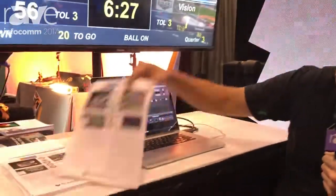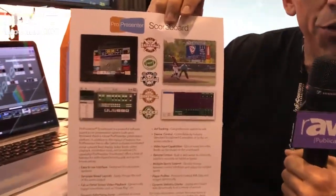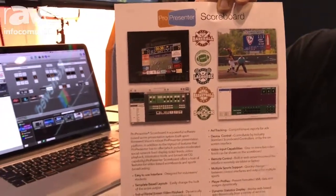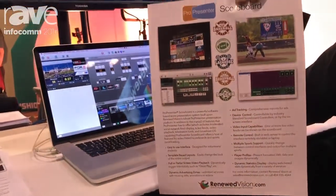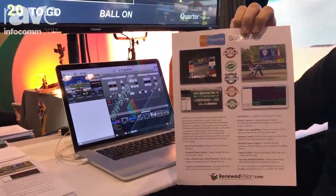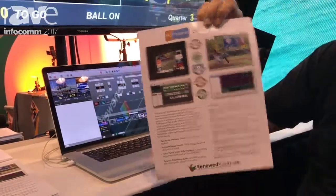So we created our ProPresenter Scoreboard product using the ProPresenter engine, which has been in use and development for 17 years, and developed a scoreboard interface for different sporting venues that might want to use it. This is highly applicable to high schools and small colleges because it's very cost effective and gives you a lot of advanced functionality that schools and these different venues are actually looking for.